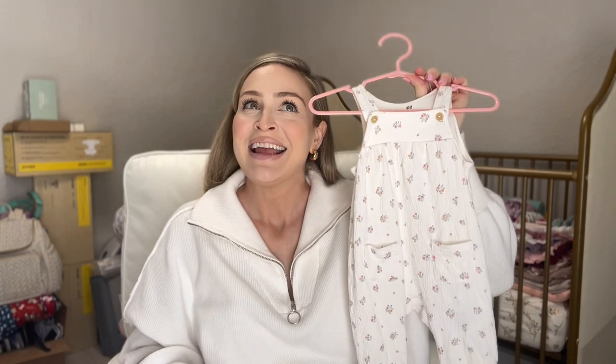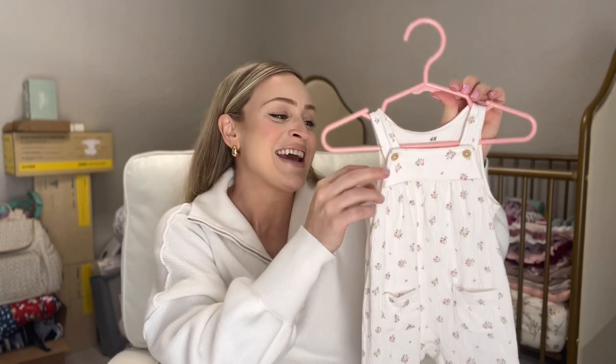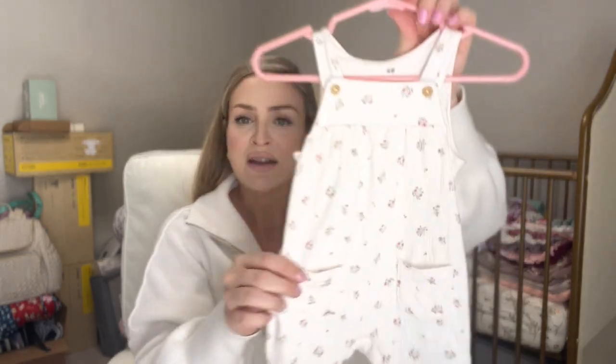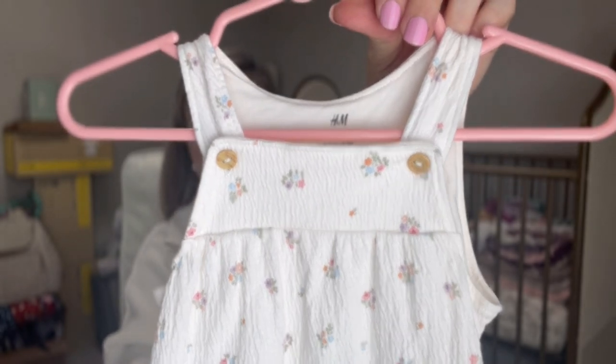A couple more things that I got from H&M that I'm absolutely obsessed with are dungarees — that's what they call them in Australia, but they're pretty much overalls. I have at least six pairs of these because I feel they're going to be so easy. Some of them have buttons for diaper changes. This one is organic cotton, super awesome patterning and material. This is like perfect for spring and summer — you don't even have to put anything under it, but you can layer it with a onesie. Just throw it on, it's so simple. I wish I had it in my wardrobe.